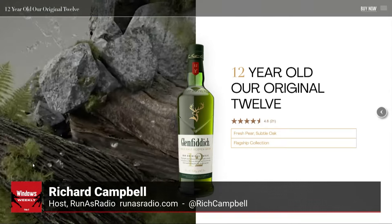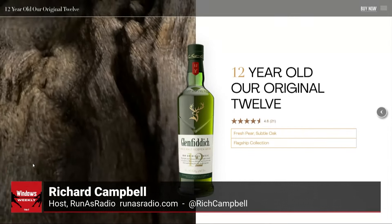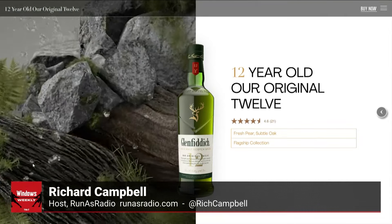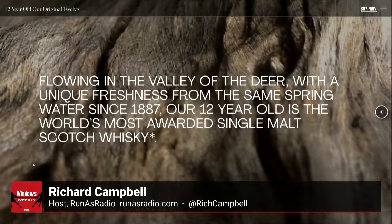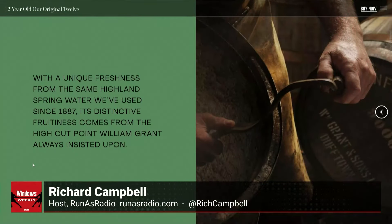They do their own barrel work and their own water handling. In the 1960s was when they really made the move towards very contemporary whiskey. A designer named Hans Schlager, a very famous designer in the 1960s, came up with that triangular bottle that Glenfiddich is known for.